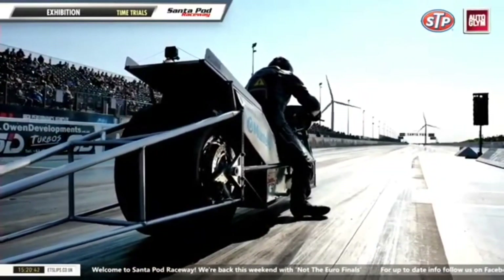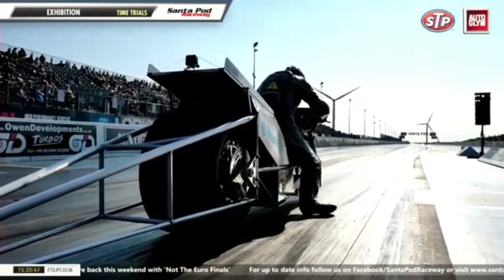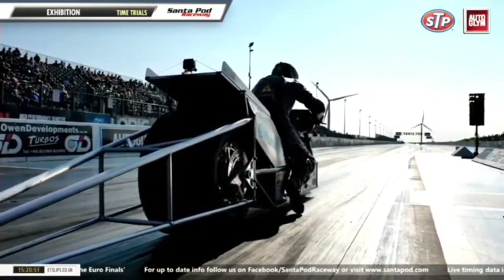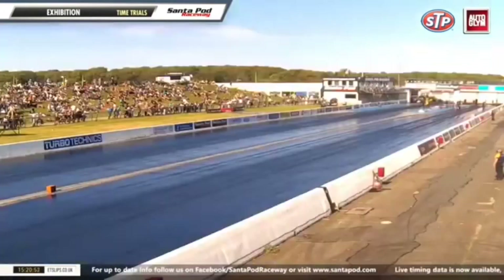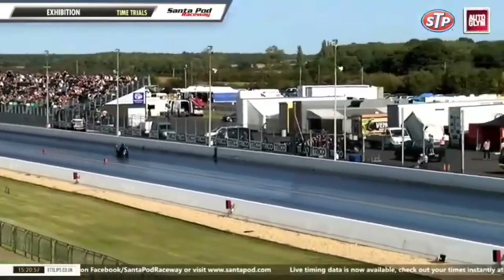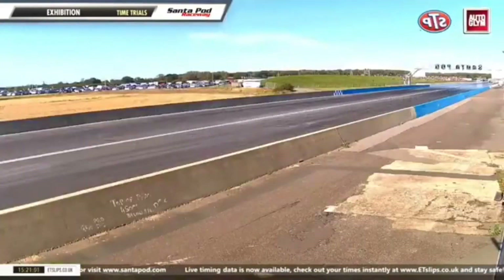We're obviously very appreciative of the fact he's come over here from Denmark. Here we go once again — getting himself set. 109 to 60 foot. This could well be another six-second pass.